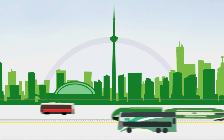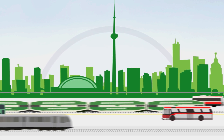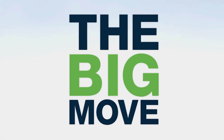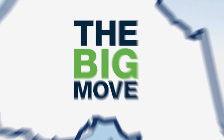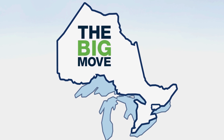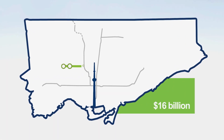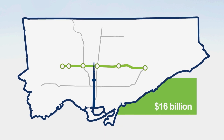The TTC and GO are already overcrowded and set ridership records every year. This is why Metrolinx developed the Big Move, a regional transportation plan. It's also why the Government of Ontario is investing in new public transit, including a $16 billion investment in the biggest transit expansion in the history of the region.